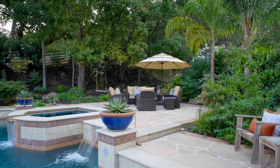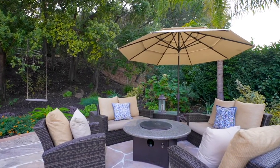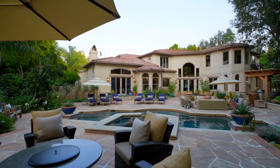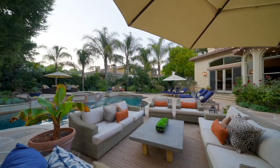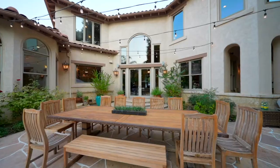The backyard is an entertainer's delight, completely updated with a large Pebble Tech pool, spa, and fire pit lounge. You can enjoy a delicious barbecued meal prepared in the impressive outdoor kitchen. This is the spot to host family and friends at a picture-perfect Mediterranean staycation.